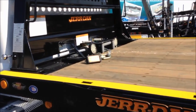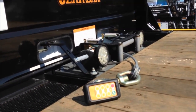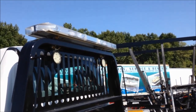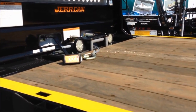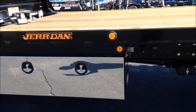It's got a three-function wireless remote for the bed rolling and tilting and the winch in and out. It's got work lights on the light bar, on the pylon, and next to the winches, plus a pair of 60-inch Jordan toolboxes.